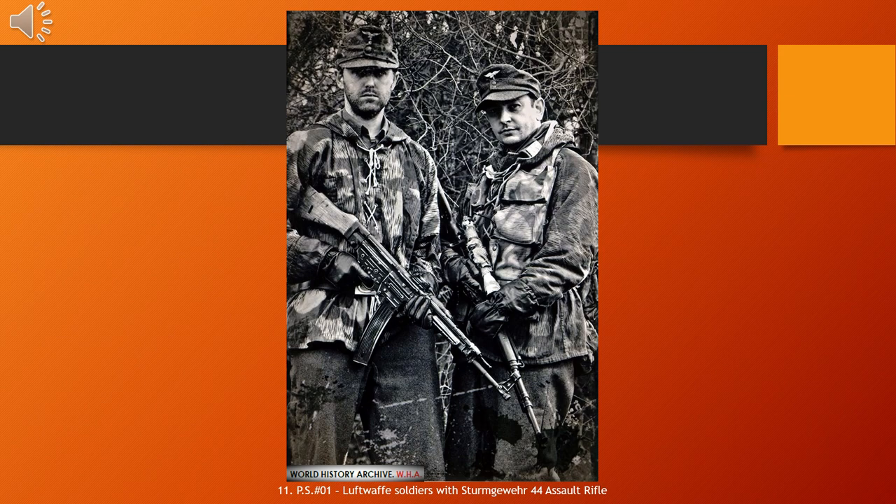The StG 44 was the first successful assault rifle, with features including an intermediate cartridge, controllable automatic fire, a more compact design than a battle rifle with a higher rate of fire, and being designed primarily for hitting targets within a few hundred meters. Other rifles at the time were designed to hit targets of over a thousand meters, but this was found to be in excess of the range in which most enemy engagements actually took place. The StG 44 fulfilled its role effectively, particularly on the Eastern Front, offering a greatly increased volume of fire compared to standard infantry rifles.